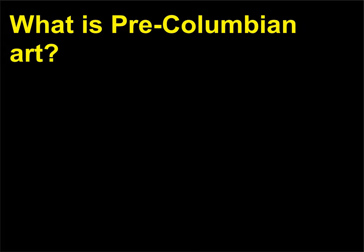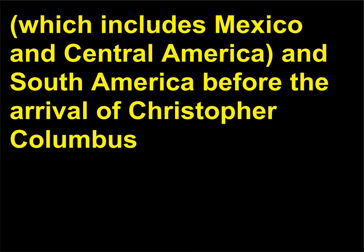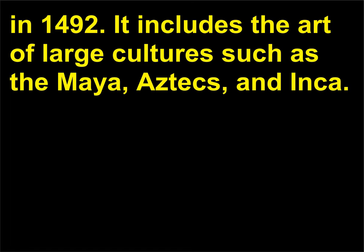What is pre-Columbian art? Pre-Columbian art is a broad term given to the art of Mesoamerica, which includes Mexico and Central America, and South America before the arrival of Christopher Columbus in 1492. It includes the art of large cultures such as the Maya, Aztecs, and Inca.